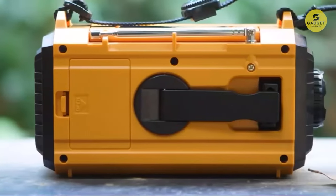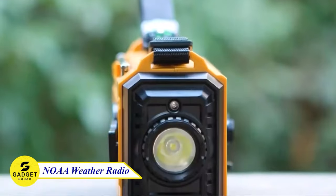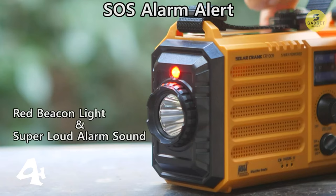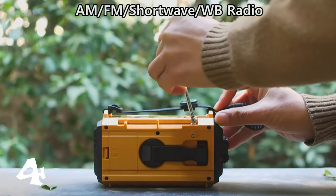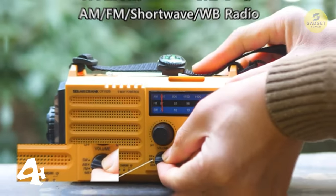Stay prepared for any emergency with this cutting-edge NOAA weather radio, your ultimate lifeline. Certified by the National Weather Service, this radio keeps you informed about severe weather alerts with a loud SOS alarm and flashing red light. It covers AM, FM, and SW bands, offering entertainment, sports, news, and global broadcasts.